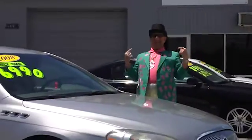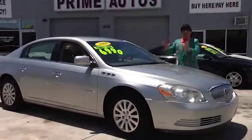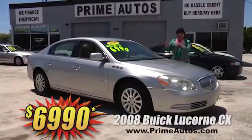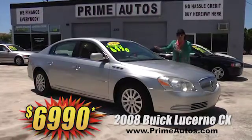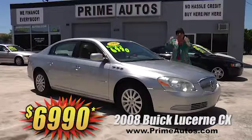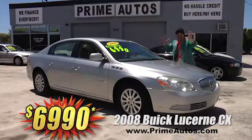The Deal Man says you've got to see this beautiful Buick Lucerne — this one's a 2008 CX edition with the V6, OnStar, alloys, and all the extras. Best of all, it is everyday low price at only $6,990.